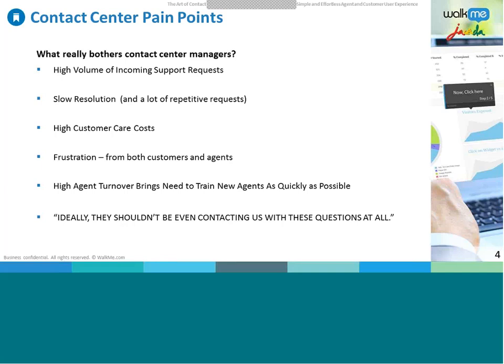Anyone who has worked in or managed a contact center can attest to the very high agent turnover rate. There is a constant need to train new agents, and when you combine that with an already high-pressure, high-stress environment, having freshly trained agents thrown into that setting can be an overwhelming experience.